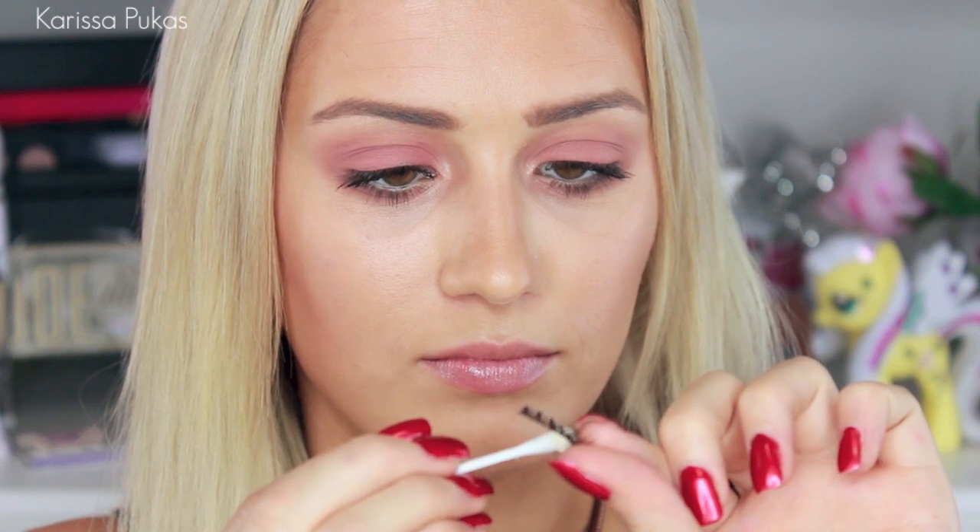After you pack the colour on, choose a pair of false lashes. And I'm pretty excited about these because they are my own line that I'll be releasing in the next couple of months. Putting some glue on that and popping it on my eye.